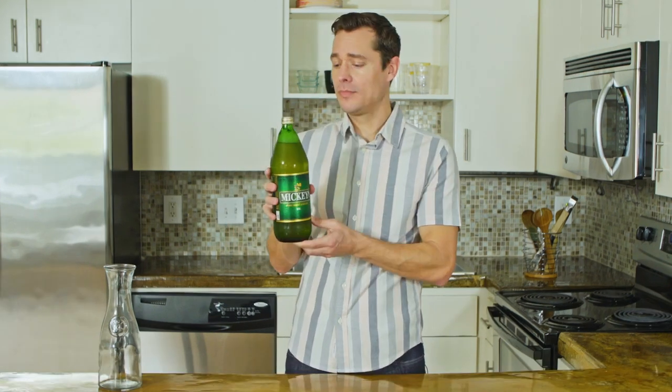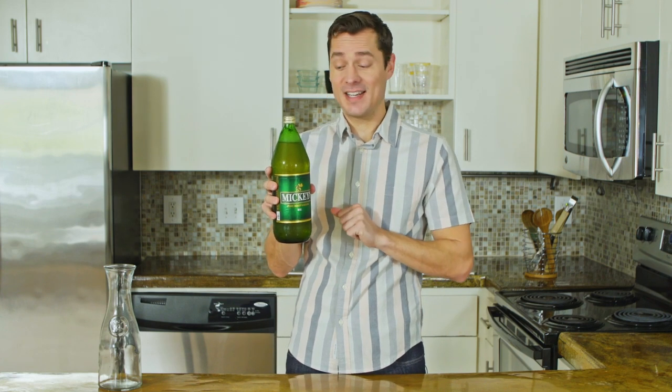So it's 40 ounces, the classic 40. Mickey's — don't mess with a good thing. I noticed that the bottle is green. The beverage might be green too — we'll find out. But that apparently protects it from UV lights.